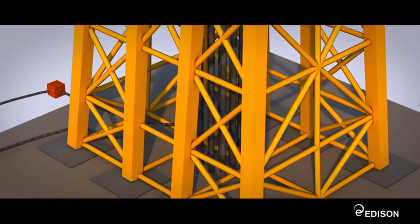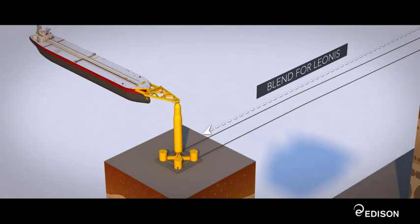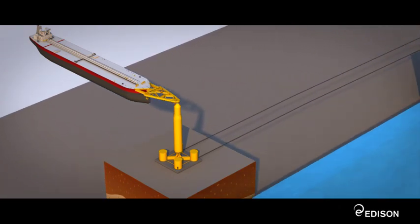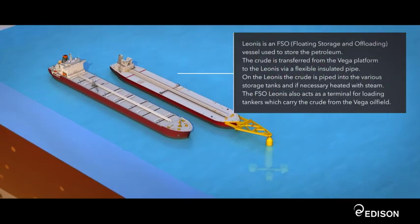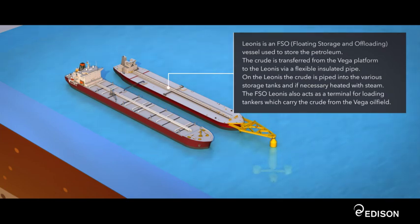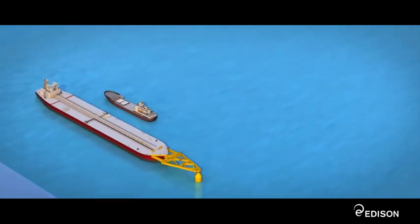The heated blend is then piped to the 110,000 ton FSO floating storage offloading tanks on the former oil tanker, Leonis. When the Leonis' tanks are full, an oil tanker draws up alongside for loading and transportation to the refineries. A further vessel later loads the Leonis with diluent fluid needed for the first separation.